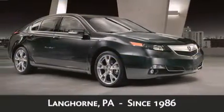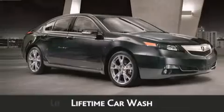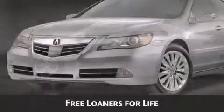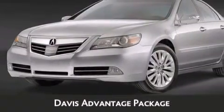When you purchase a vehicle from Davis Acura you will receive lifetime car washes, lifetime Pennsylvania state inspection, free oil change, and free loaners for life. These are just a few of the added benefits of the Davis Advantage Package.